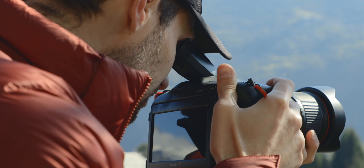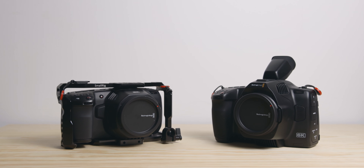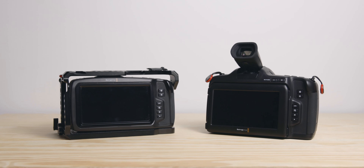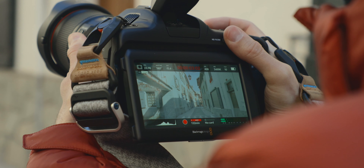Whilst I love using the Pocket 4K and the regular 6K, the 6K Pro has some additional and amazing features compared to the other two. Even though they are more geared towards documentary or commercial applications, they help a lot for travel content as well. First, the internal NDs, which get rid of the need for regular or variable NDs that can be annoying to swap or carry when traveling.